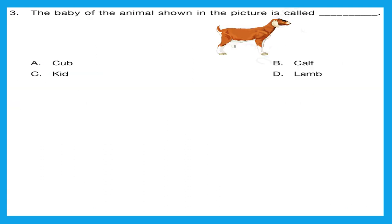Question 3: the baby of the animal shown in the picture is called? Who is this animal? This is a goat. We call a goat's baby a kid. Option C is the right answer.